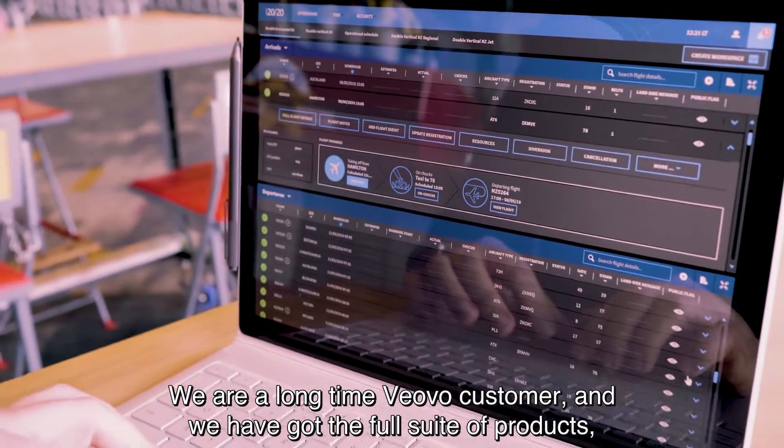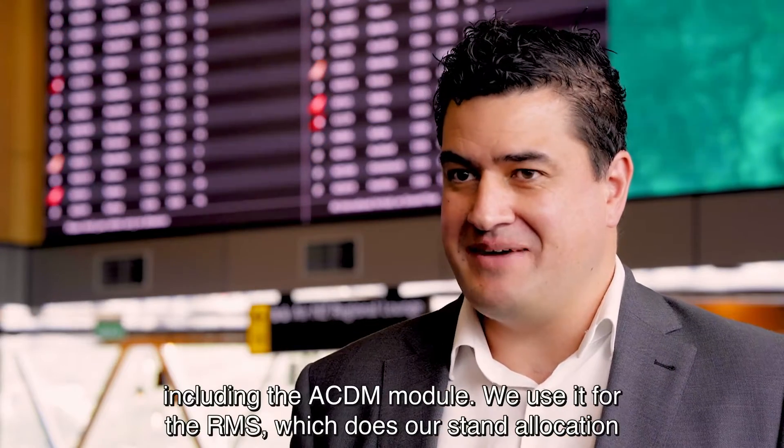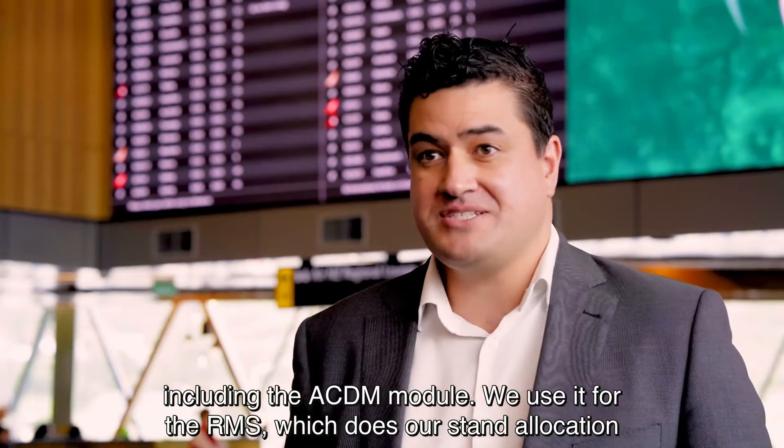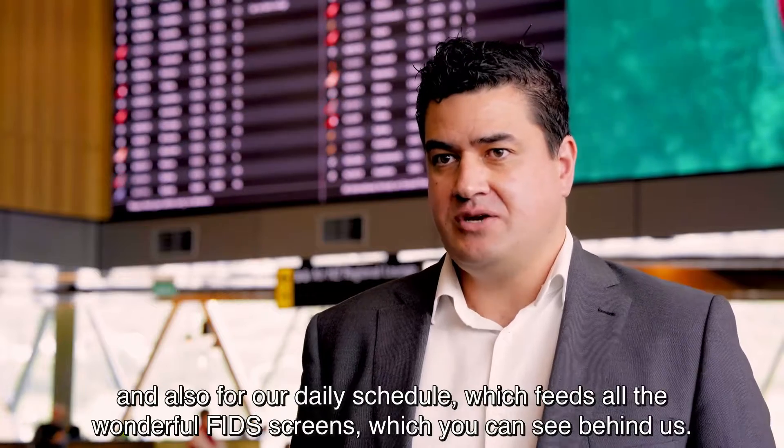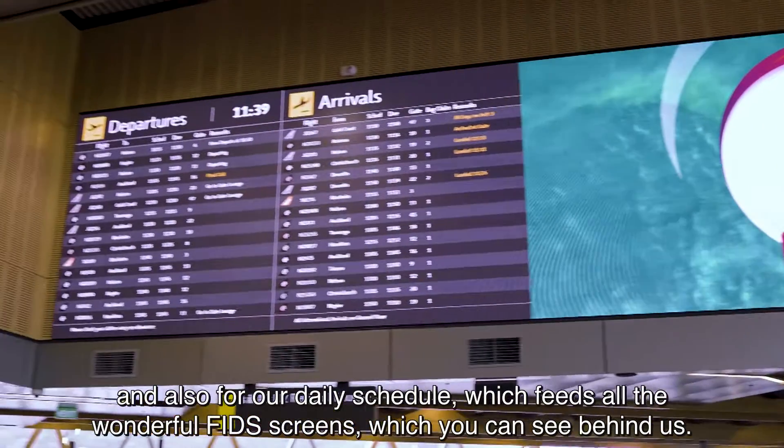We're a long-time Viovo customer and we've got the full suite of products including the ADCM module. We use it for the RMS which does our stand allocation and also for our daily schedule, which feeds all the wonderful flight screens you can see behind us.